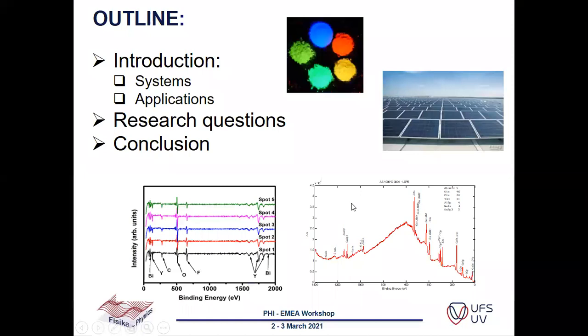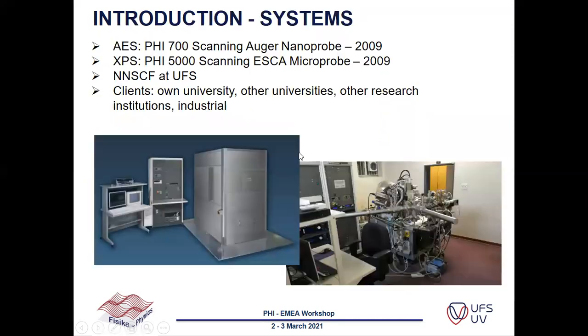The outline will cover an introduction, a description of the systems we have, some applications that we use Auger and XPS for, some important research questions and why we use Auger and XPS, and then a short conclusion. We have an Auger system which is the PHI 700 scanning Auger nanoprobe, and the XPS system is a PHI 5000 scanning ESCA microprobe.